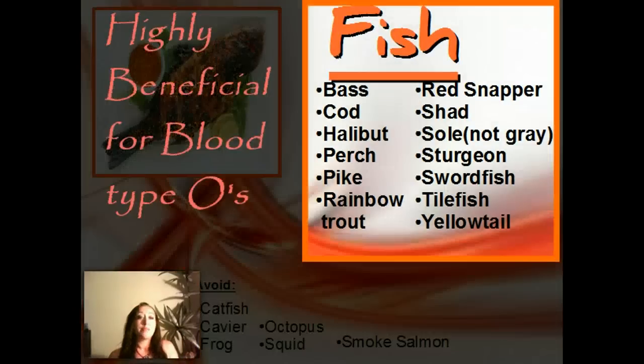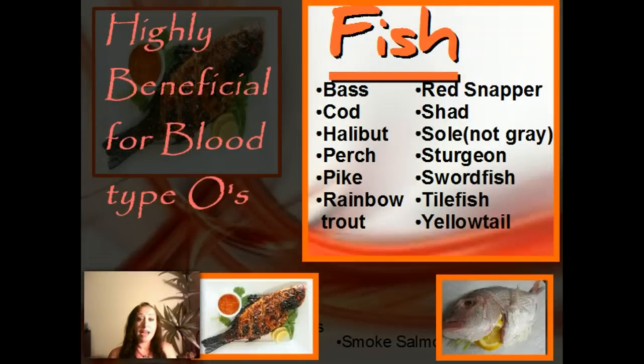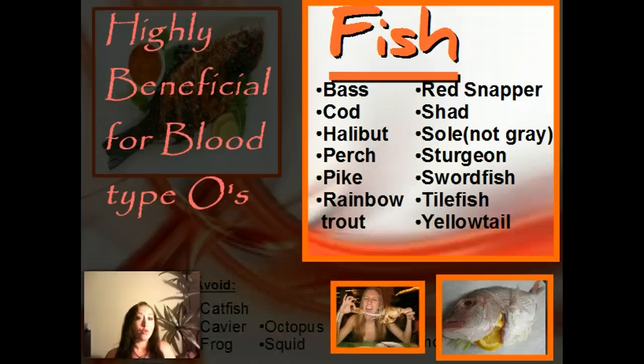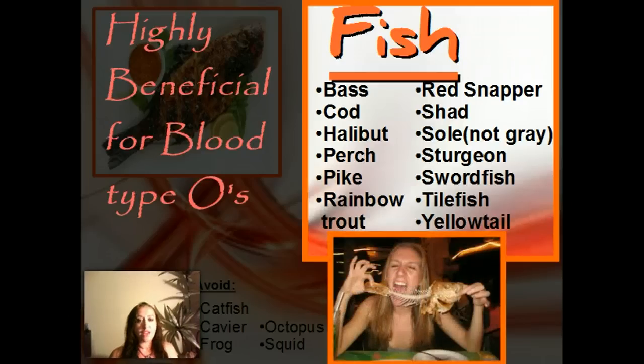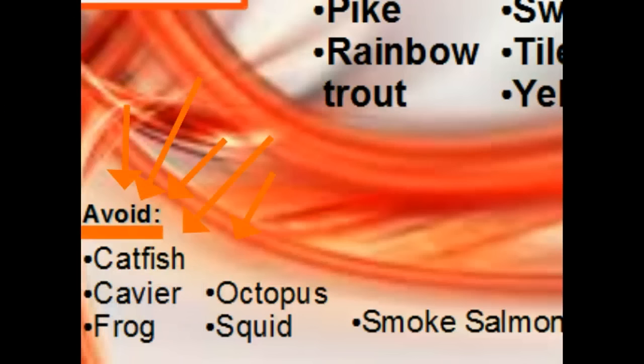Fish includes bass, cod, halibut, perch, pike, rainbow trout, red snapper, shad, sole, sturgeon, swordfish, tilefish, and yellowtail. The avoids are listed right at the bottom.